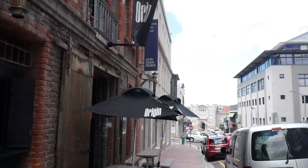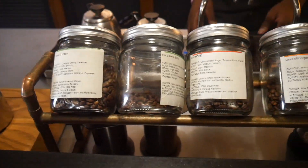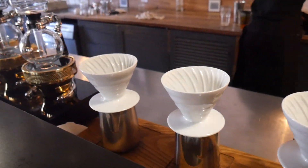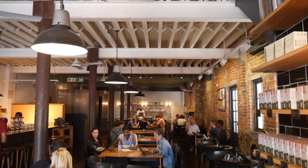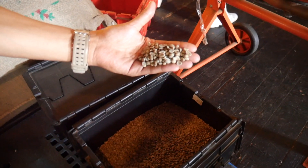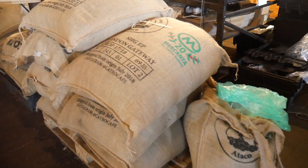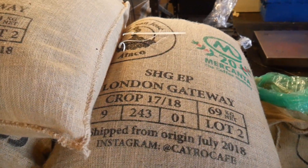Next up we're heading to Origin. Origin was the first of its kind in the inner city and is sort of like the godfather of gourmet coffee here in Cape Town. Not only is this place a coffee shop — they're an actual roastery and a school.